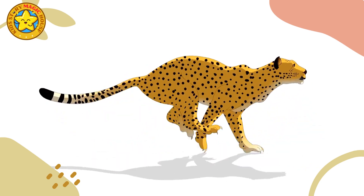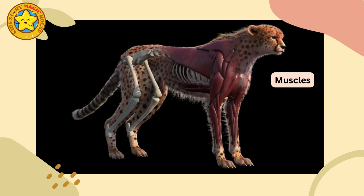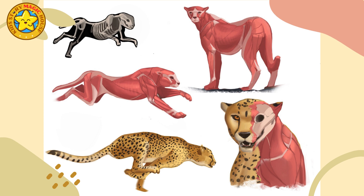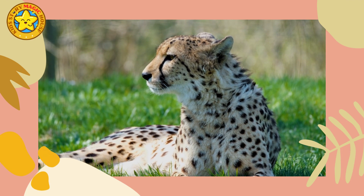Several adaptations contribute to the cheetah's remarkable speed. Muscle structure and strength: cheetahs have powerful muscles, particularly in their hind legs, which provide the thrust needed for high-speed chases. Their bodies are designed for acceleration and rapid changes in direction.